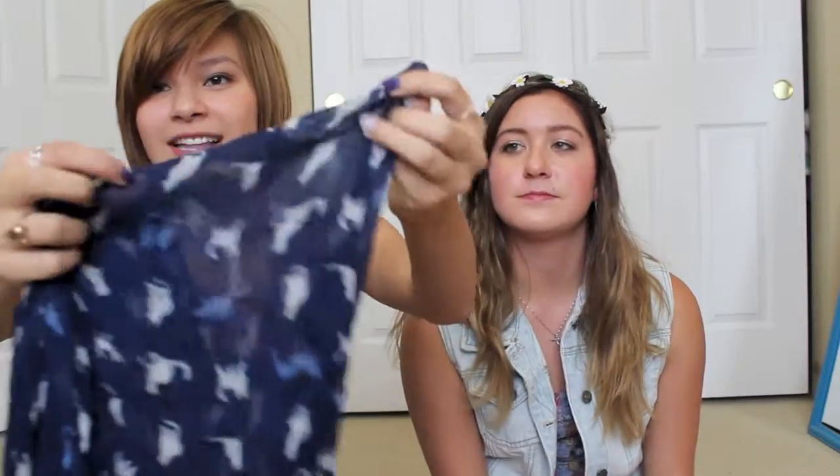My next favorite is my flower headband with little daisies — I've been obsessed with it. My next two things are birthday gifts that are kind of related. I got a cat scarf — it's a navy infinity scarf with little cats on it and it's really soft. I love cats. And my other friend got me a cat ring with little cat ears, which is really cute. I feel like my hand is a cat when I wear it. I'm a crazy cat lady and I don't even own a cat.